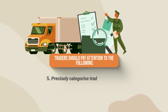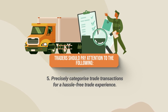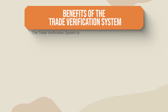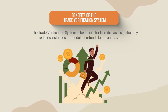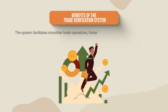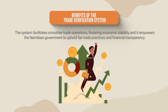Precisely categorize trade transactions for a hassle-free and efficient trade experience. The Trade Verification System is beneficial for Namibia, as it significantly reduces instances of fraudulent refund claims and tax evasion. The system facilitates smoother trade operations, fostering economic stability, and it empowers the Namibian government to uphold fair trade practices and financial transparency.